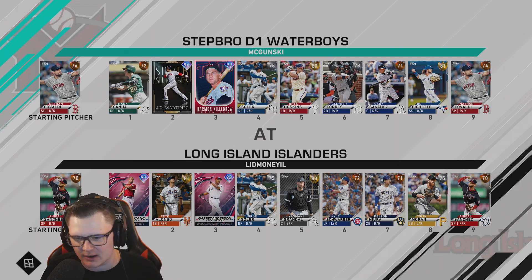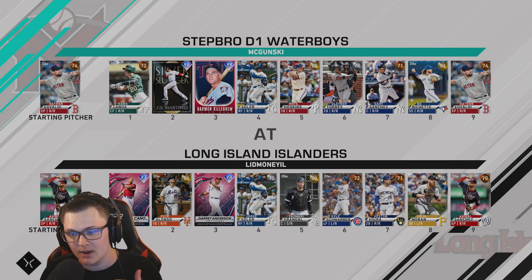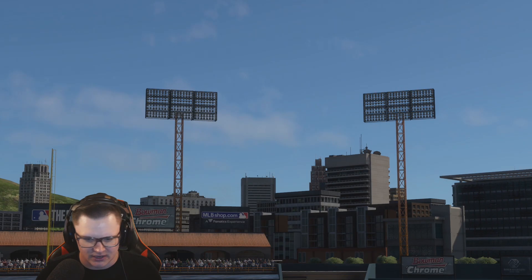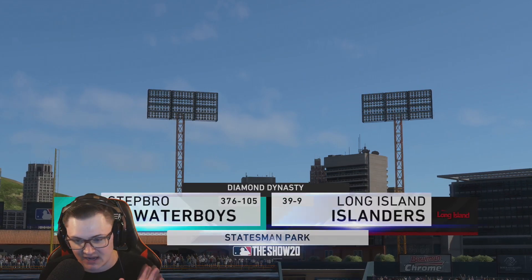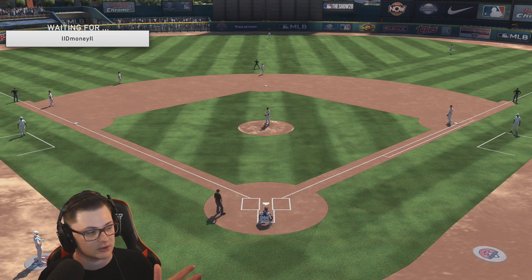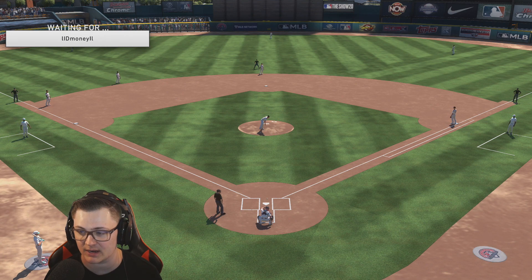Opponent number one is going to be Lid Lid Money. He's got Cano, Pete Alonzo, Garrett Anderson, Solaire, Grandal, Schwarber — a really good team with Animal on the mound, who has all five pitches, so he's probably not a bad starter. We got Eovaldi going, and we are definitely the away team. He's 39-9, so this is going to be a great hell game.